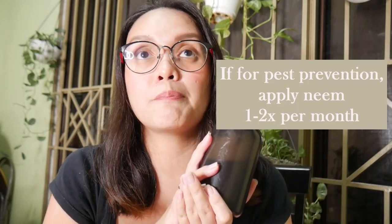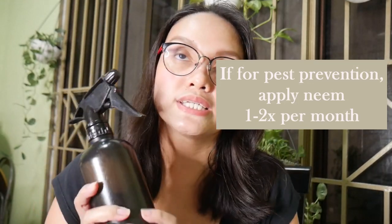But if you're gonna use this lang for pest prevention — which you can do, since ang neem oil, I forgot to mention, is also a leaf shiner. So kapag ginamit nyo ito sa plant ninyo, mas magkakaroon ng shiny leaves yung iyong plant, kasi alam ko maraming mga plantitas and plantitos ang obsessed na magkaroon ng super shiny leaves. If you're gonna use this as pest prevention lang, I'd suggest na you use this mga twice per month, or in my case, I use this once a month lang for all my plants.